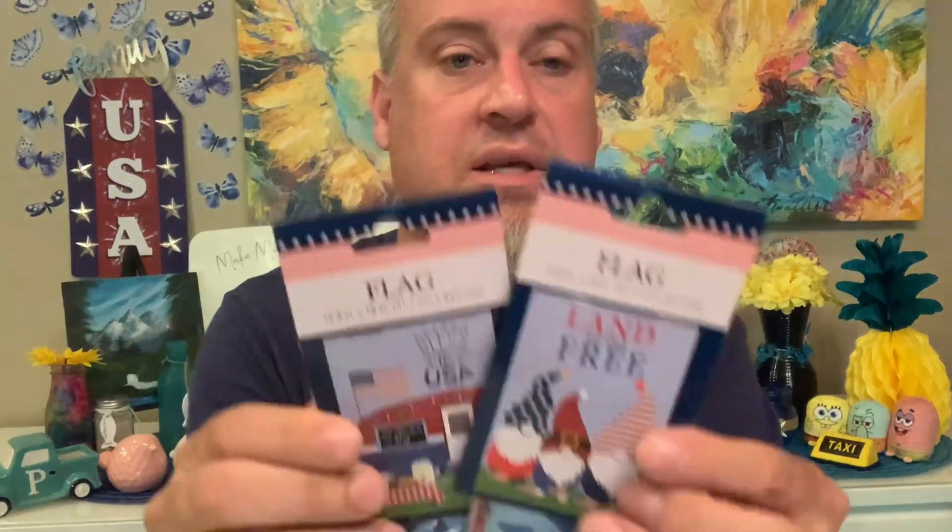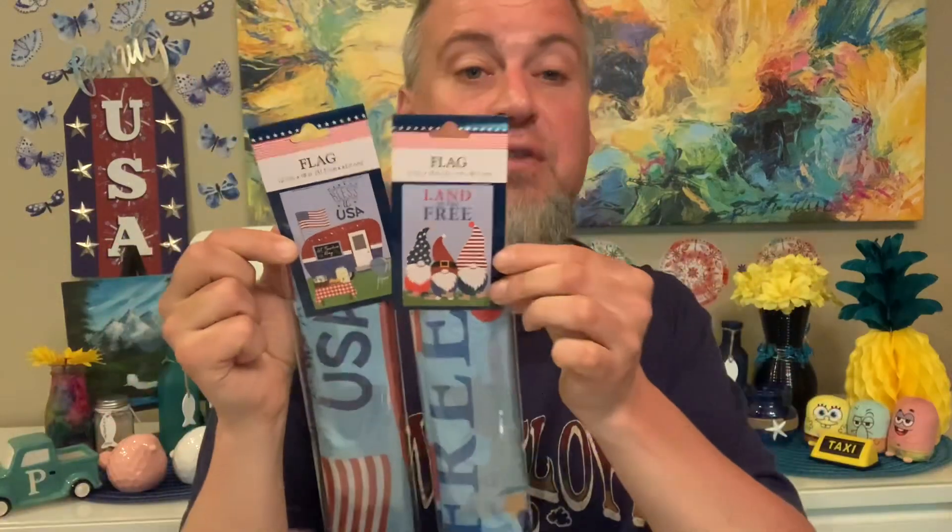We had found the same exact design for wind spinners, and now we found them in the flags. Let me show you one at a time — look at this really cool design: it's kind of the old-school camper. Growing up, that's what campers looked like, with the flag, the grill, and the picnic table. I had previously hauled two wind spinners with these designs. Now we found them in flags — they're 12.5 inches by 18 inches, both in the patriotic vein.